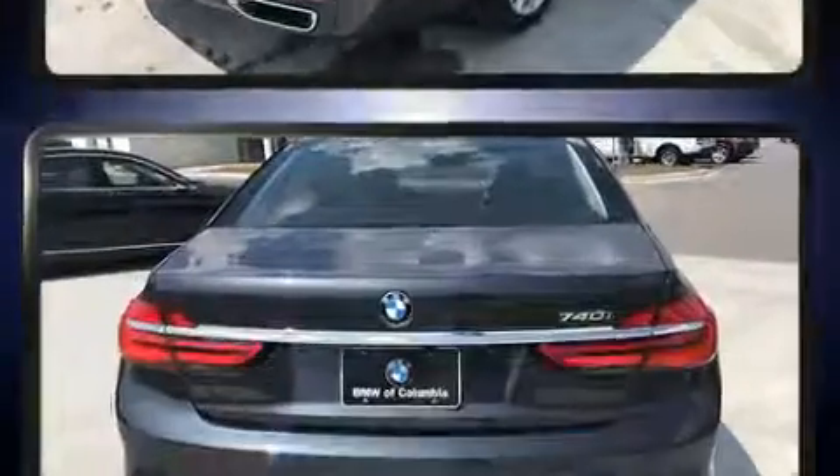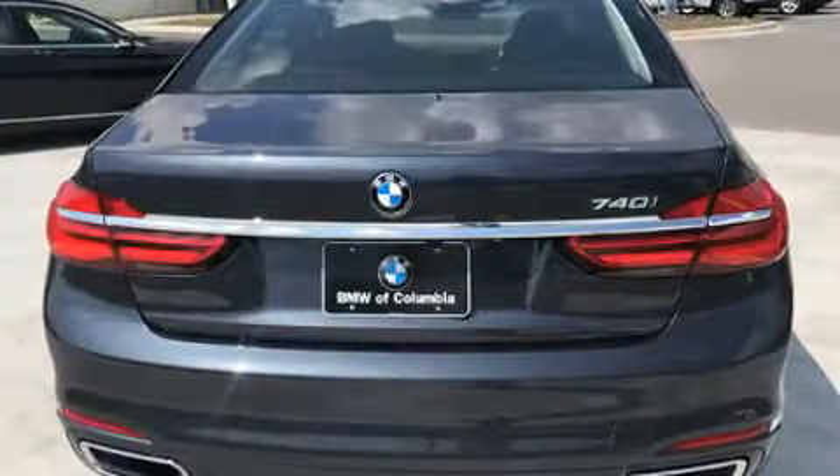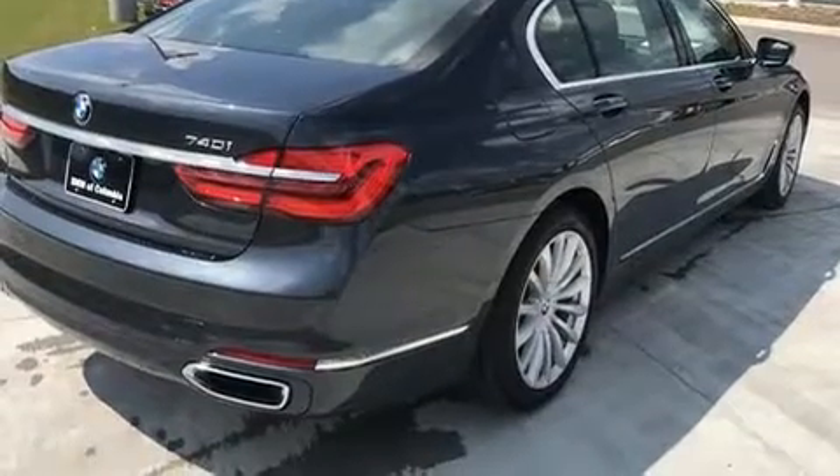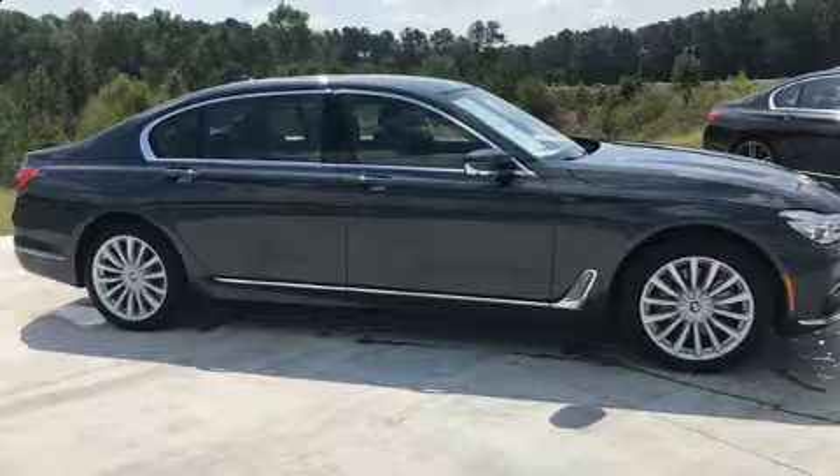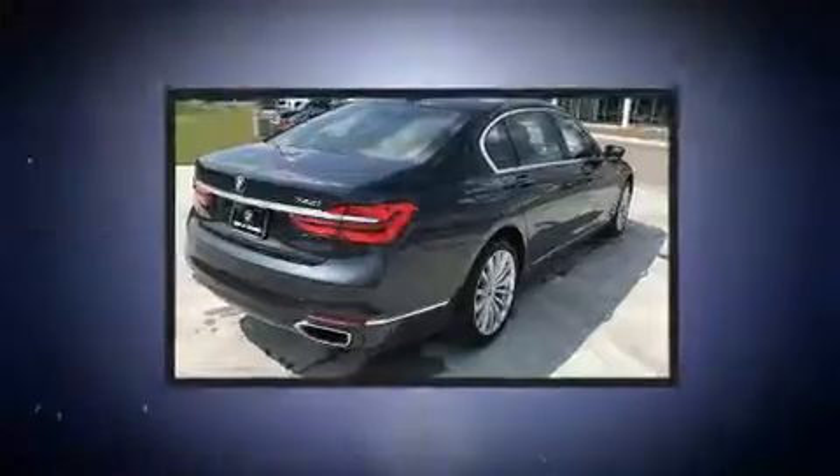Under the hood, you'll find a six-cylinder engine with more than 300 horsepower, and load-leveling rear suspension maintains a comfortable ride. Well-tuned suspension and stability control deliver a spirited yet composed ride and drive.